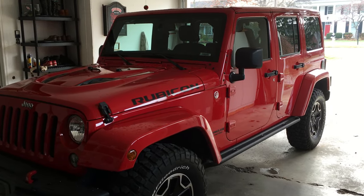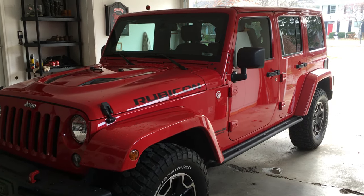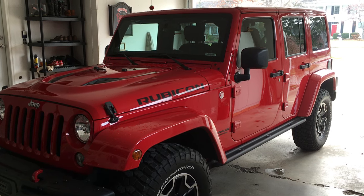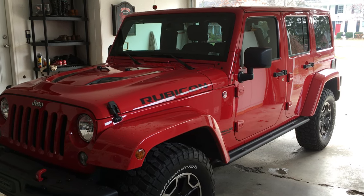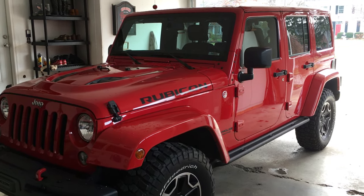Here is a 2014 Rubicon purchase from a Suburban dealership out of Troy, Michigan. It was a turned-in lease vehicle, certified with a six-speed transmission.